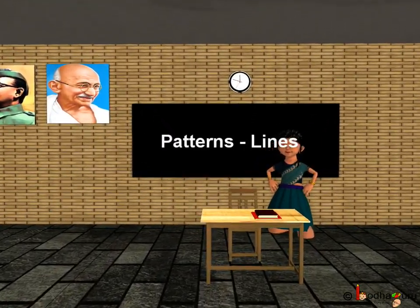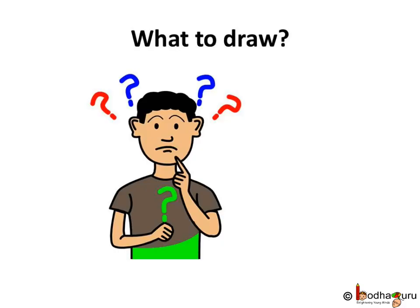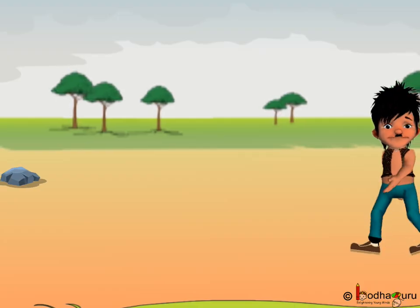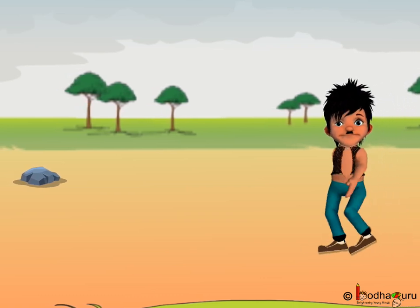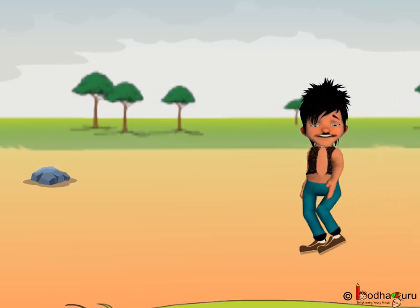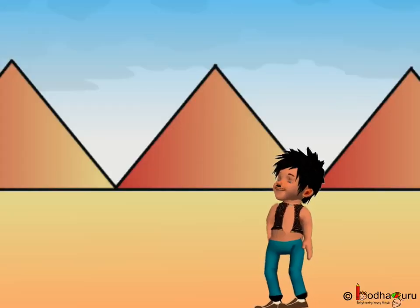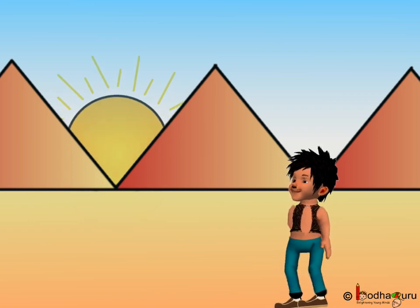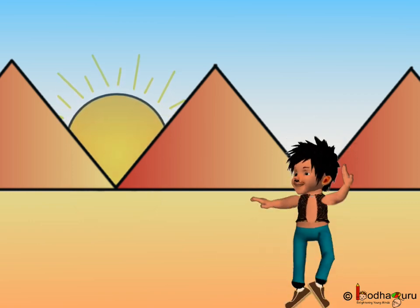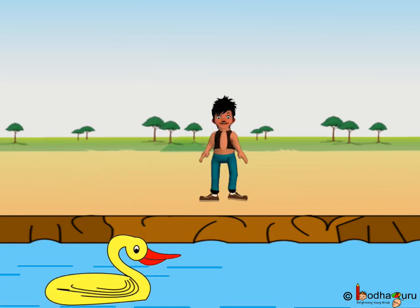Good morning children. Let us learn to draw. So what all can we draw? We saw Bola had a nice walk, right? He saw so many things — rain, hills, sun, lake, boat, and even duck.